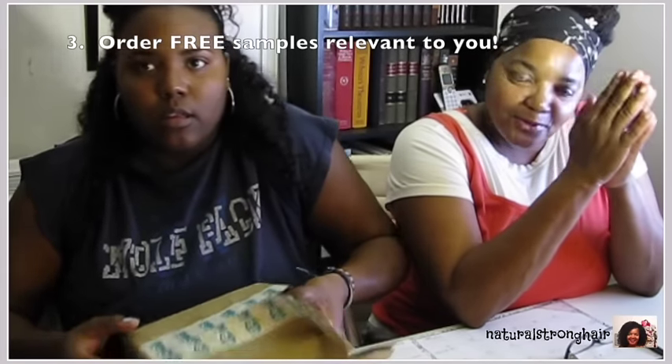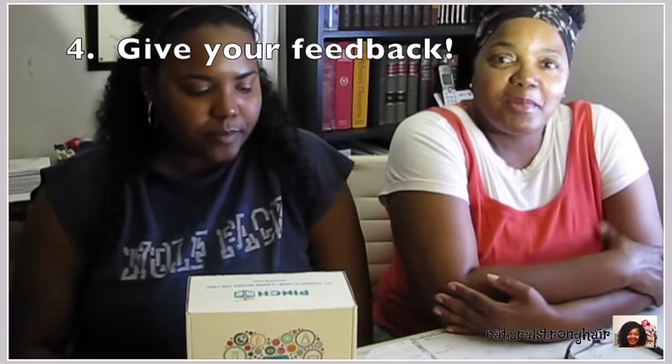The third thing you're going to do is order the samples that you're interested in — samples you've probably been wanting to try, have been curious about. Now is your opportunity to order the samples you'd like to try, not samples they want to send you. Then you simply give your feedback. So let's see what this box has in it.